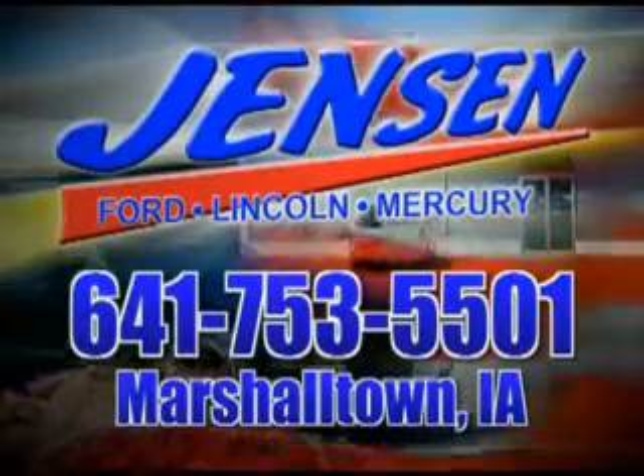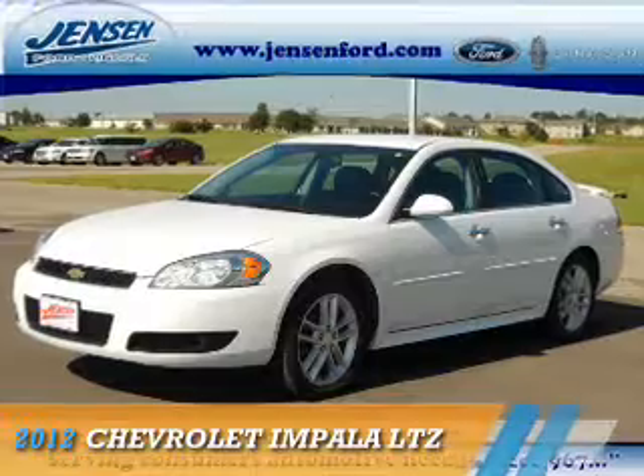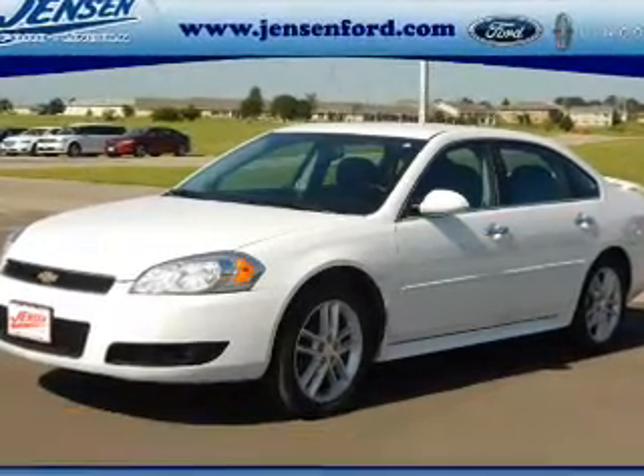Stop in to Jensen Ford and see why we're Marshall County's largest Ford dealer. Presenting the 2012 Chevrolet Impala.